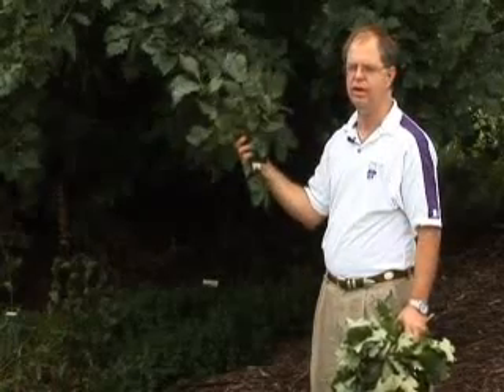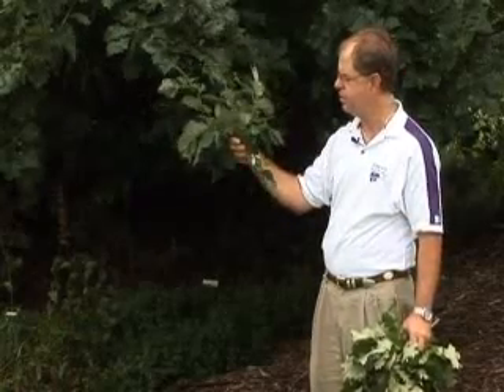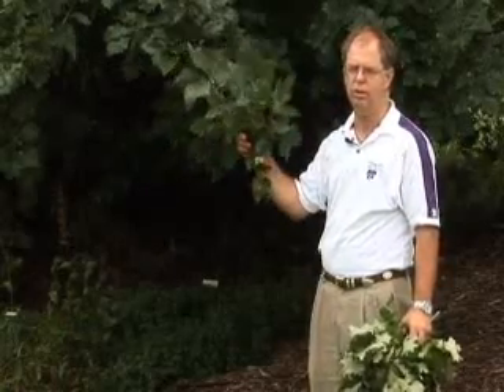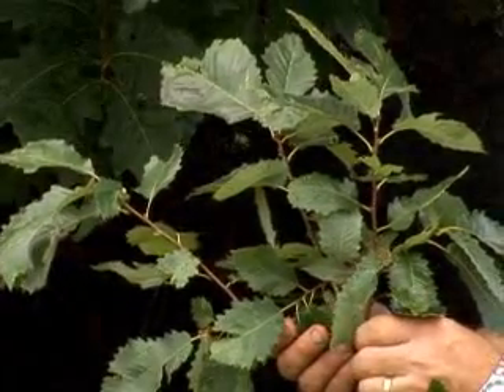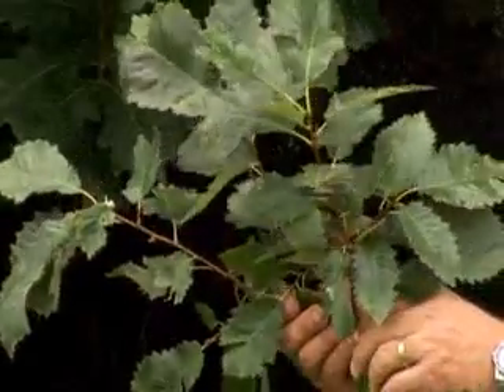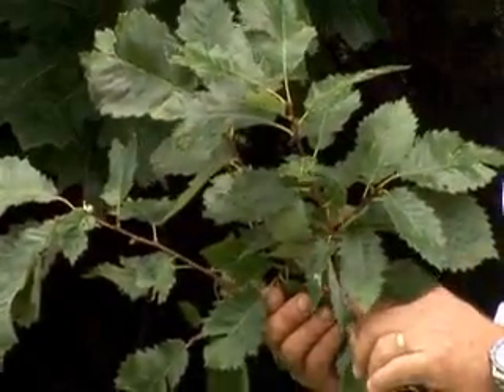Here's the Kansas Tree of the Year for 2009 from K-State Research and Extension. It's called chinkapin oak or yellow chestnut oak, native to southeast Kansas in the Flint Hills and some of those chalky sites. It's a medium-sized tree, up around 35 to 40 feet.